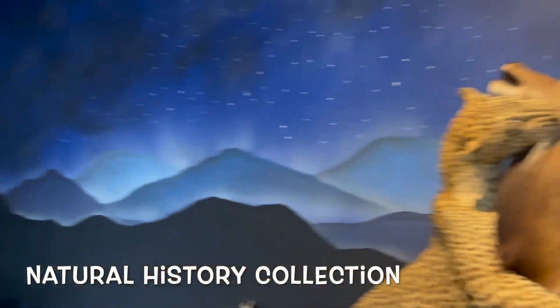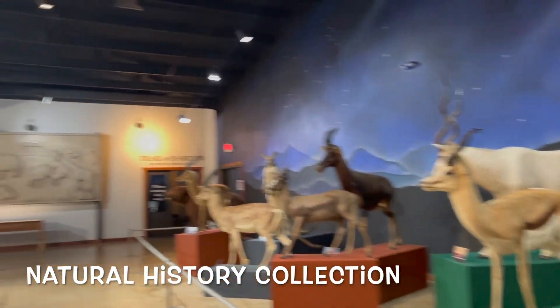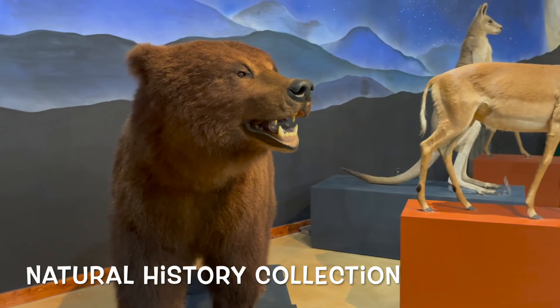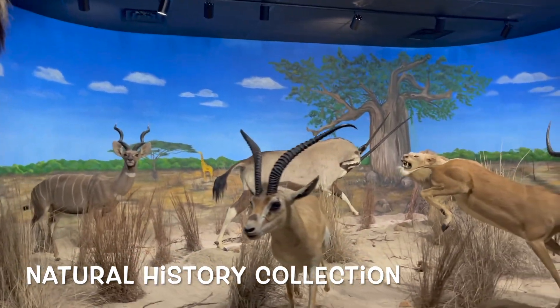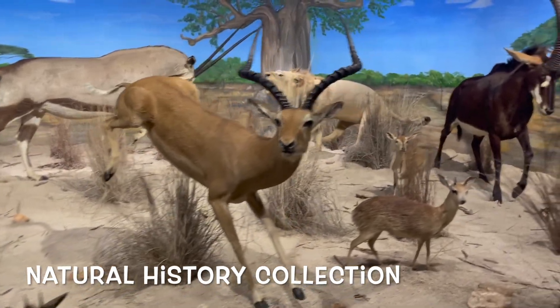Then they have these dioramas of animals in their natural habitats, and this happy-looking bear — hey, I'm a bear! They're actually pretty well taxidermied and everything.